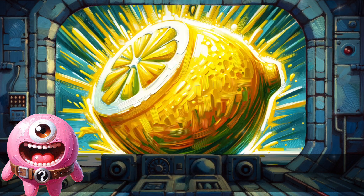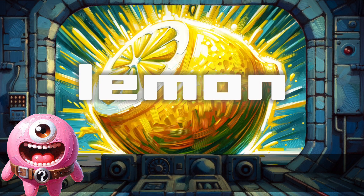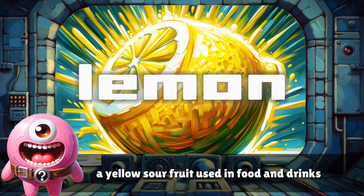Lemon. A yellow sour fruit used in food and drinks.